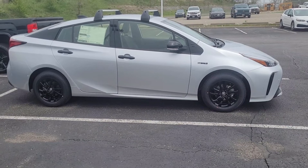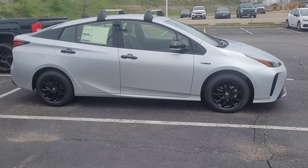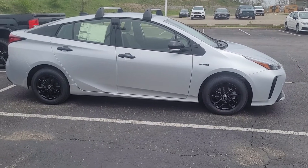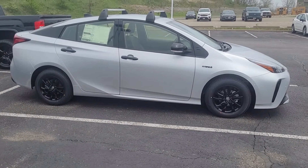Today on What's Hot on the Car Lot with Davey, I have a brand new 2022 Toyota Prius all-wheel drive Nightshade Edition.